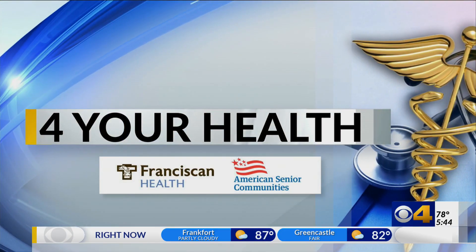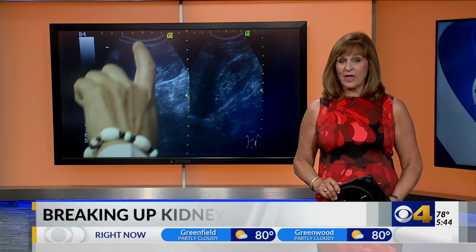If you have ever had a kidney stone, you'll probably never forget that experience. It's estimated that 1 in 10 Americans will come down with a stone, and it is on the rise in children.